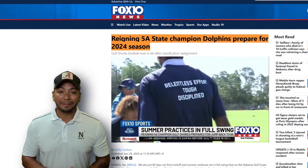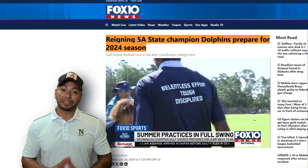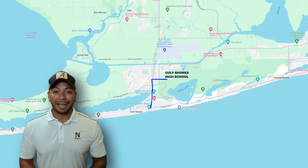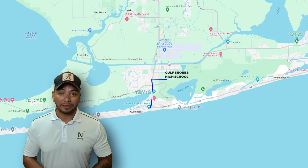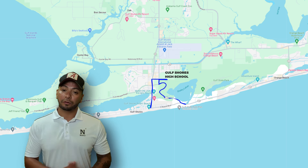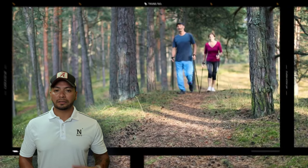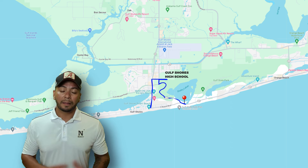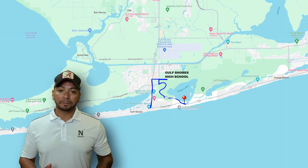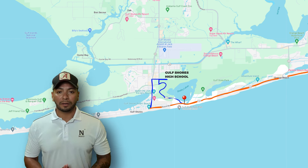The reigning 5A state champion Dolphins should be able to use their state-of-the-art facility by 2026. Continuing south as you leave the high school, you can go down 59 and run right into the beach, or you can take State Park Road for a more scenic route. Here you'll run into walking trails, the dog park, Lake Shelby's playground, and eventually right to Gulf State Pier on 182. Whether you go straight down 59 or change up the scenery, you'll end up on 182 or Beach Boulevard.